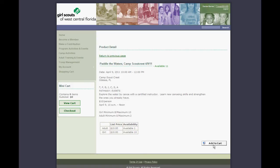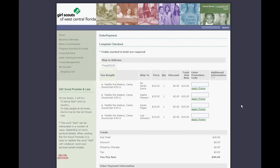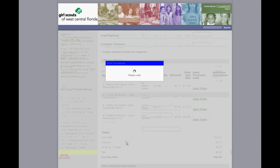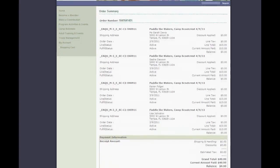Add it to your cart, and if you're ready, check out. You'll see the two adults and the two girls are registered for Paddle the Waters at Camp Scout Crest. The cost is $10 per person with a total of $40. If the event you're registering for has no cost associated with it, then it will process your order right here without any further information needed. And there you have your complete order with an option to print for your records.